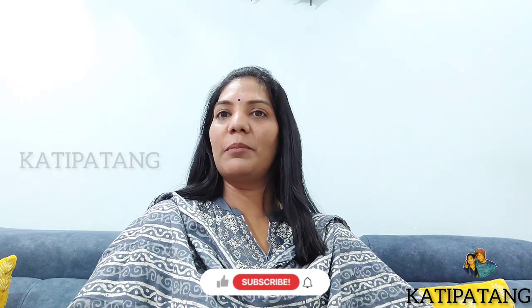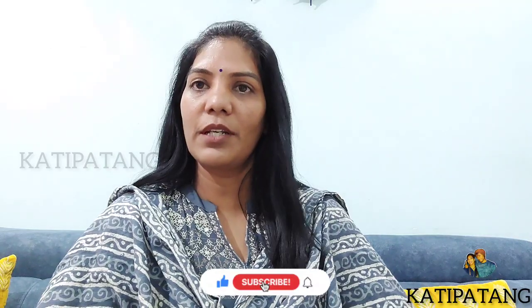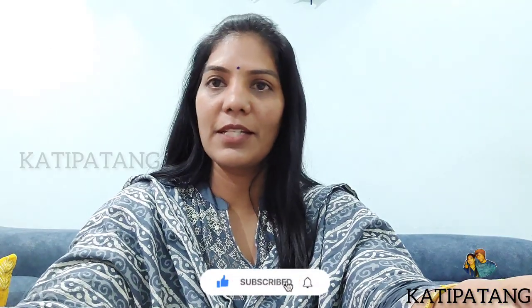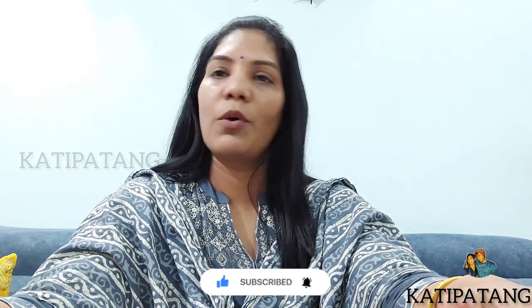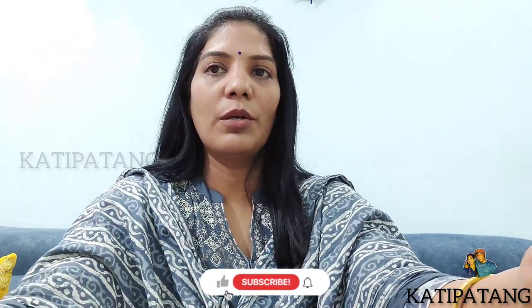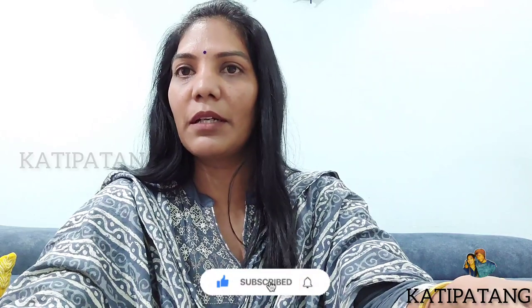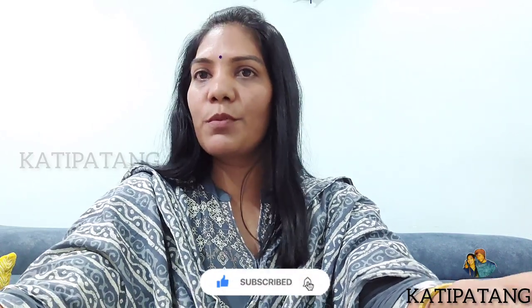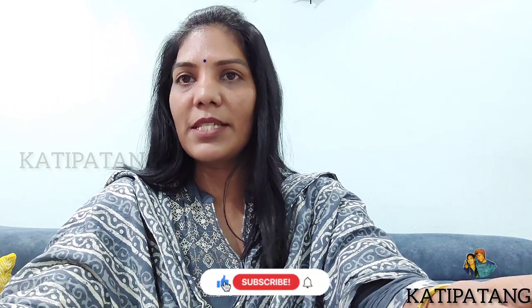Hi friends, welcome to our channel Katipatan. In this first video we have car camping, and we have a temporary kitchen and a permanent kitchen. In this video we will share all the kitchen items, and all item links will be in the description box.